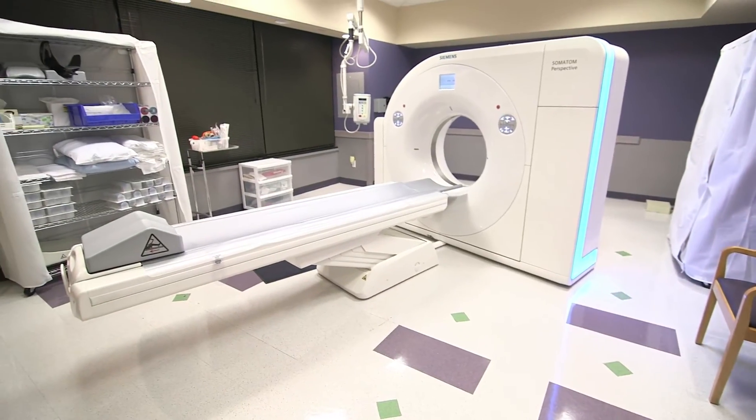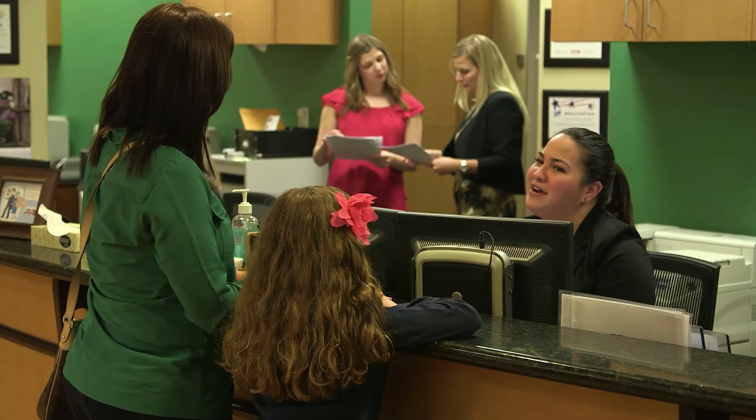E-mode allows the tube to run more efficiently, so it doesn't heat up as much as our old scanner used to. Currently, we are utilizing E-mode 98% of the time. With the new Perspective scanner, our ability to work in patients with our current schedule is certainly more flexible.